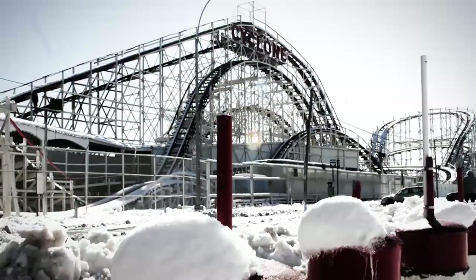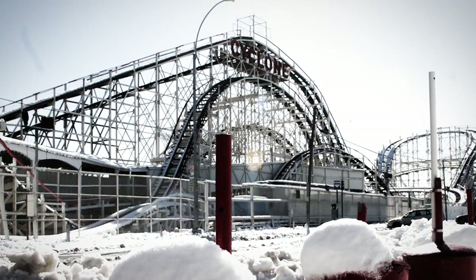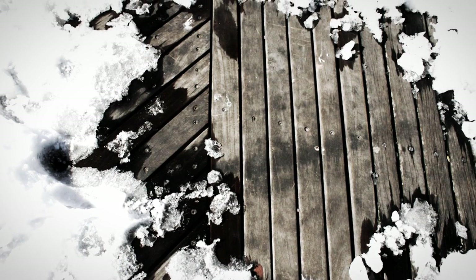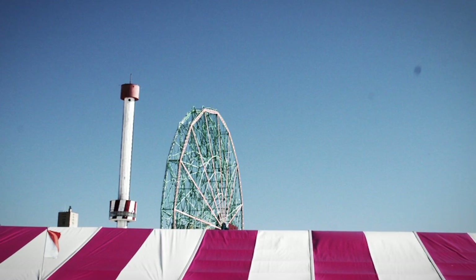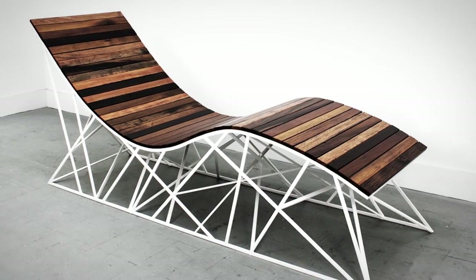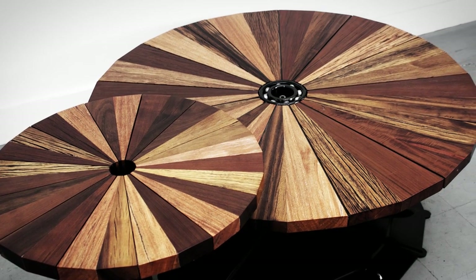A couple years ago, someone came to us and said, hey, they're ripping up the Coney Island Boardwalk. It's this crazy South American ePay from 50 years ago. Do you guys want to check it out? And we said, yeah, of course. So we went down to Coney Island, we did a photo essay, checked out all the structures, the landmark structures, and then ended up designing a line around that criteria.